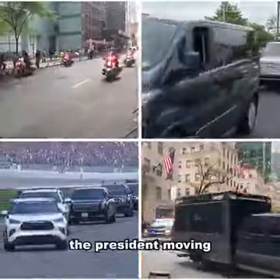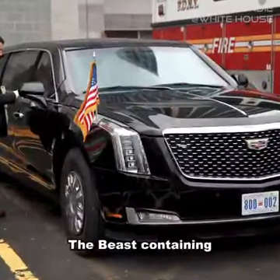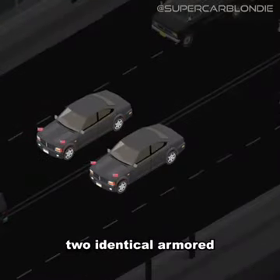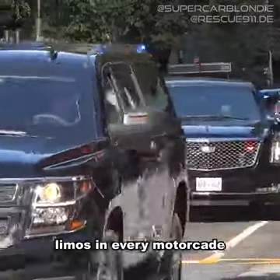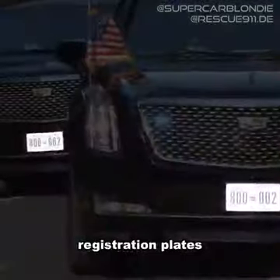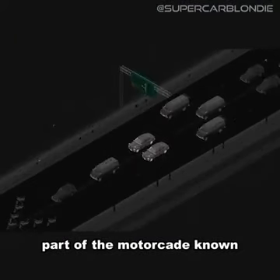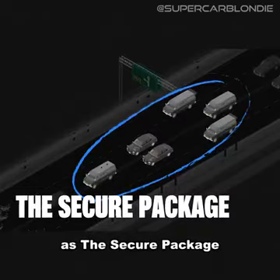It's not just one car that keeps the president moving. In fact, the Beast containing the president isn't even the only Beast involved. There are at least two identical armored limos in every motorcade, both with matching registration plates. These two limos make up just one part of the motorcade known as the secure package.